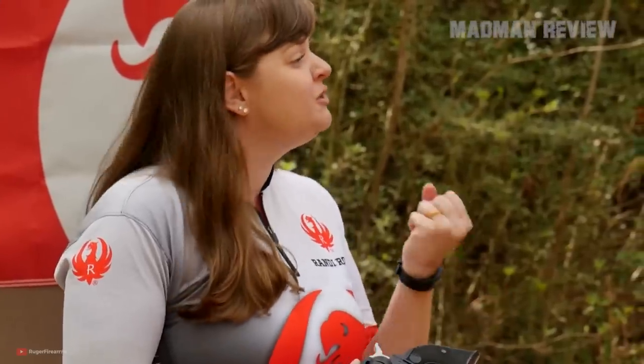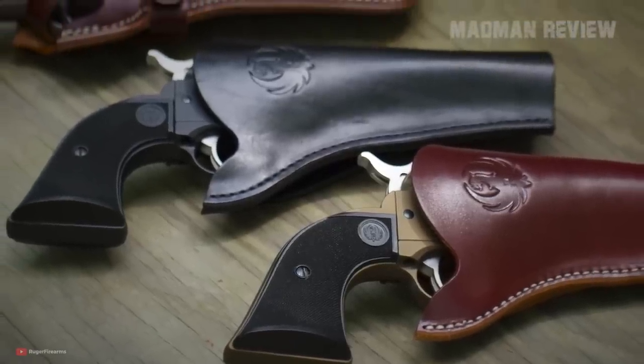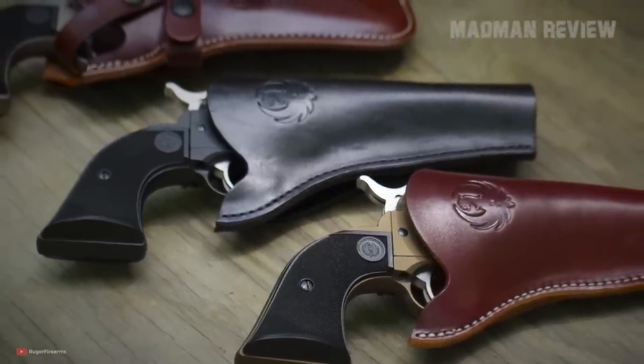For that reason, we have a list here with revolvers that are affordable, reliable, accurate, and of good build quality. Number 10.